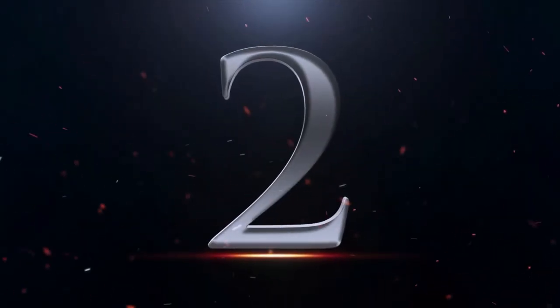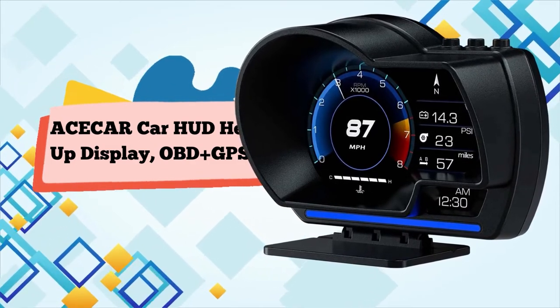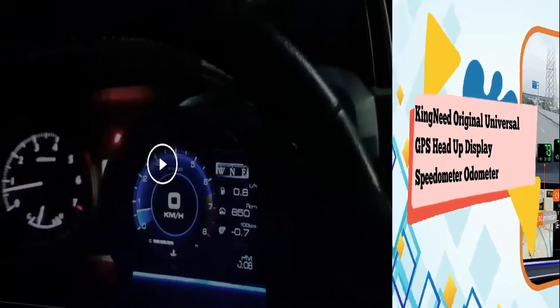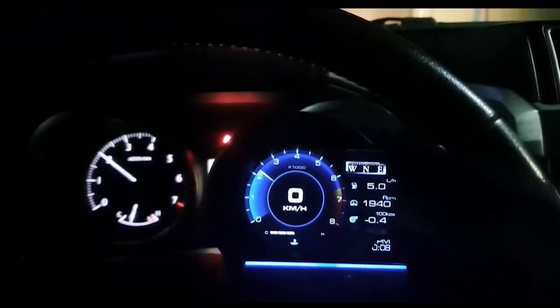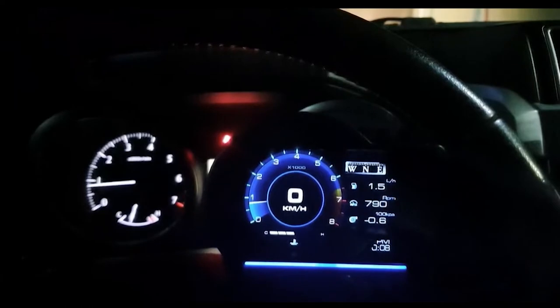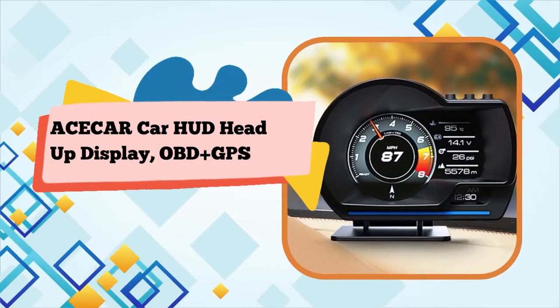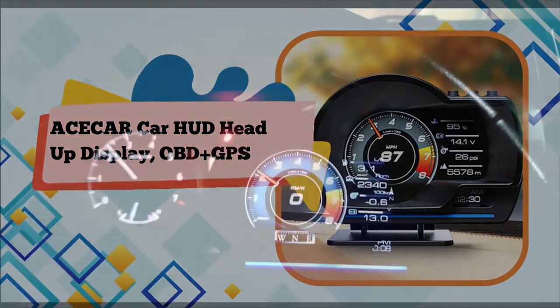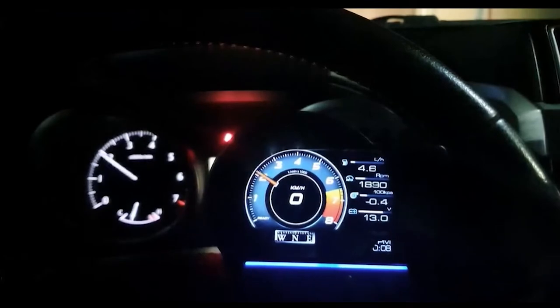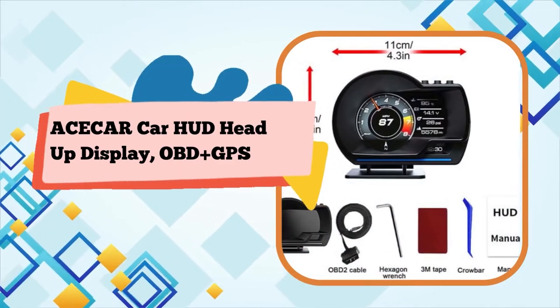Number 2: A Sacker Car HUD Head-Up Display, OBD Plus GPS Smart Gauge, with brake test, over-speed alarm, HE LCD display, and fault code table display — works great for most cars. OBD mode is only available for vehicles produced after 2008. GPS mode is perfectly suitable for all vehicles. If your car is not compatible with OBD mode, please use GPS mode. If you are not sure, please contact us prior to purchase.